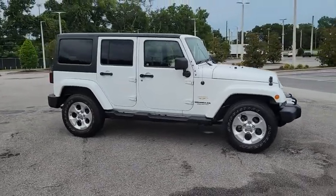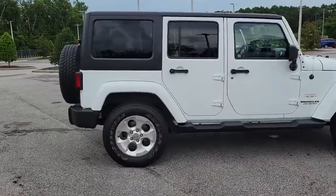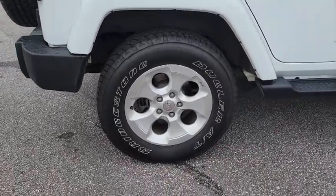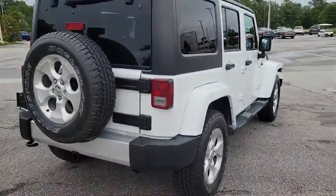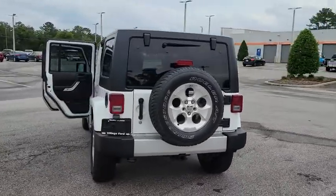Come test drive the 2013 Jeep Wrangler Unlimited. The Jeep Wrangler Unlimited is an on-and-off-road capable vehicle that was made for you to enjoy. Stylish, rugged, and comfortable are all traits of the Wrangler that let you decide where you want to go and how you want to get there.